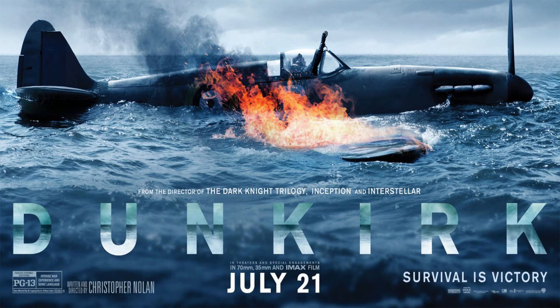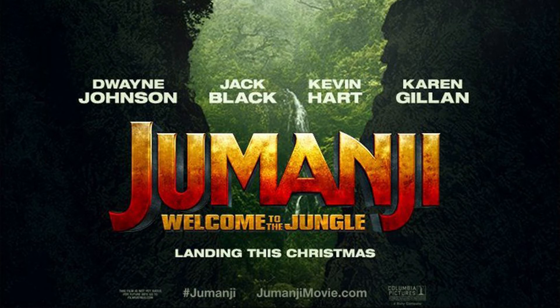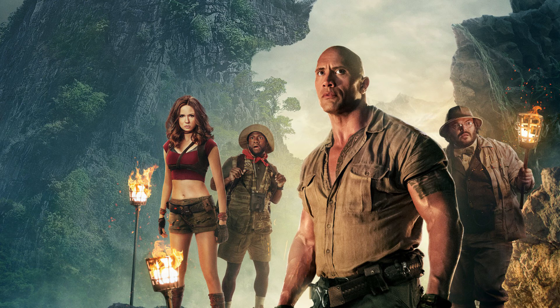There are films like Dunkirk where director Christopher Nolan shot the film specially with IMAX aspect ratio in mind, using IMAX cameras to capture pristine image qualities. Then there are IMAX movies like Jumanji: Welcome to the Jungle, which weren't shot with IMAX cameras or even necessarily with IMAX filming in mind, but have been reformatted to fit IMAX screens.